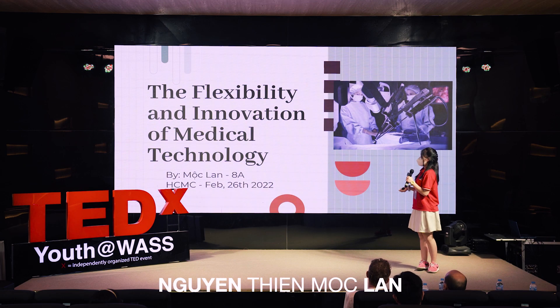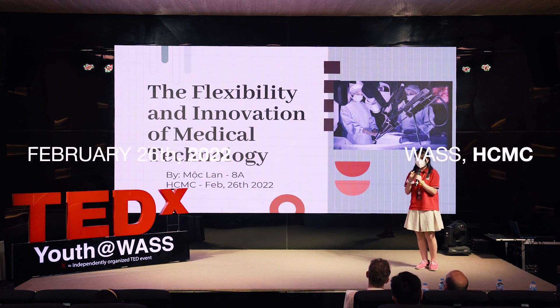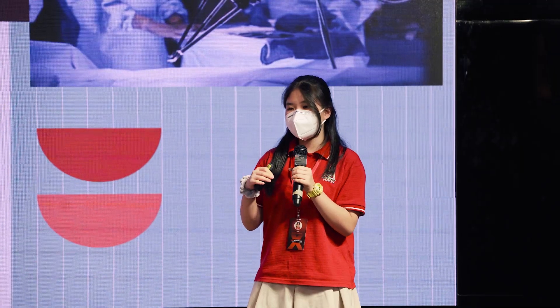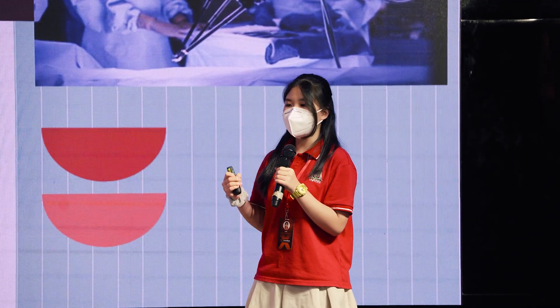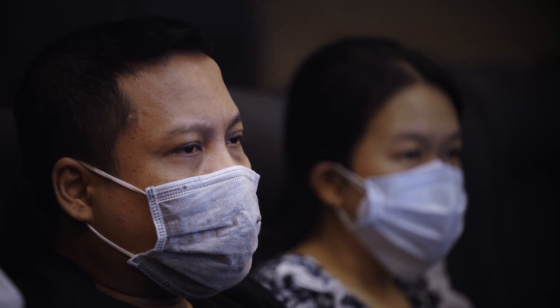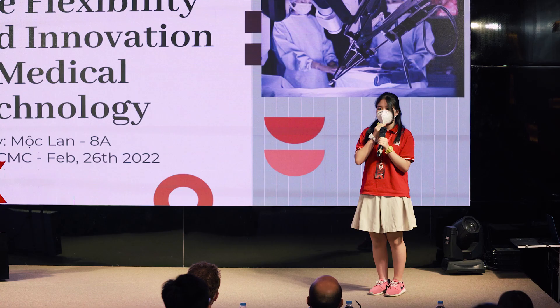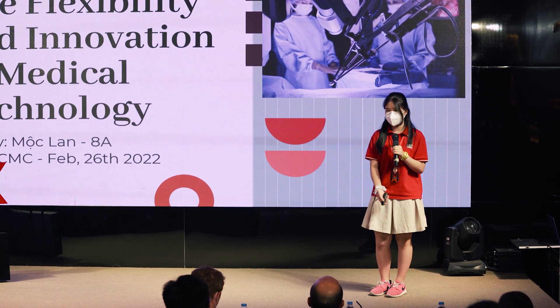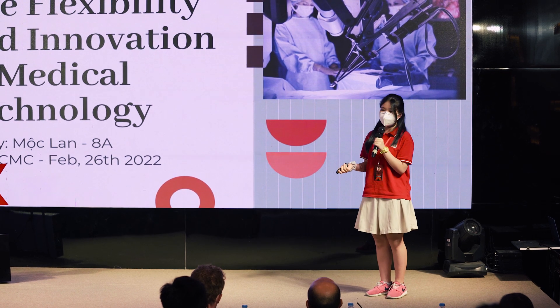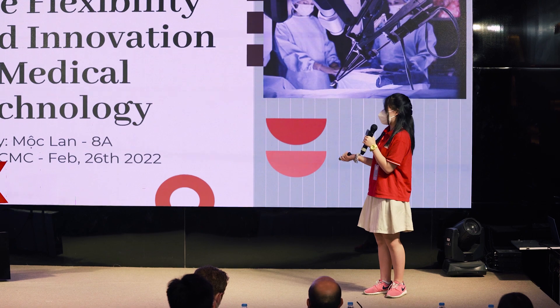Today, I would like to introduce you to the flexibility and innovation of medical technologies. As we all know, the world changes day by day — everything becomes more modern and innovative, and so do technologies. There are many inventions found in different fields, and medicine is one of the industries where technology evolves equally. Before going straight into my presentation, I would like to introduce you a little bit about what medical technologies are.